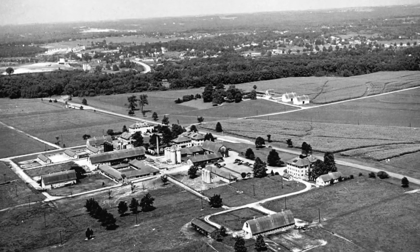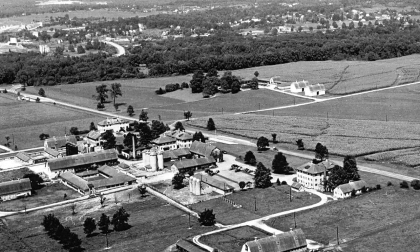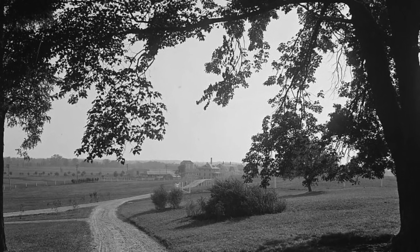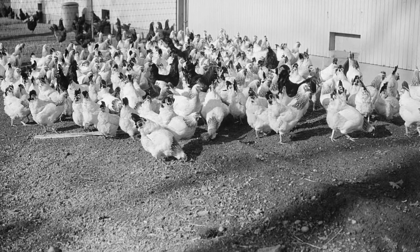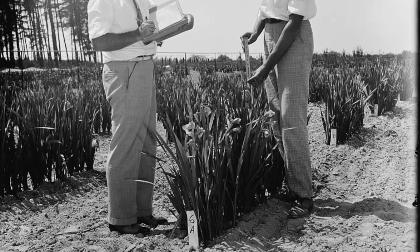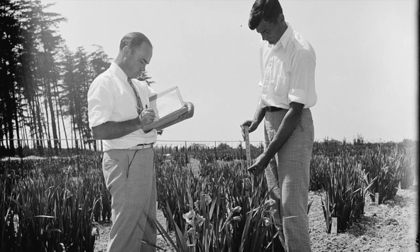By 1925, the government had outgrown its 472 acres. An additional 129 acres were purchased for the Dairy Division, and over 1,000 acres purchased for the Animal Husbandry Division. The Agricultural Research Center became the hub of a nationwide effort by the Department of Agriculture to have America lead the world in farm production.